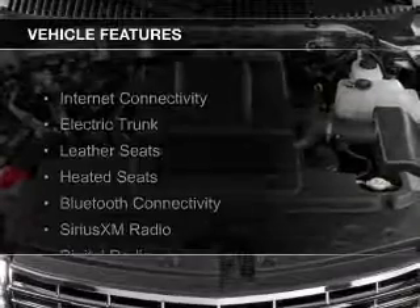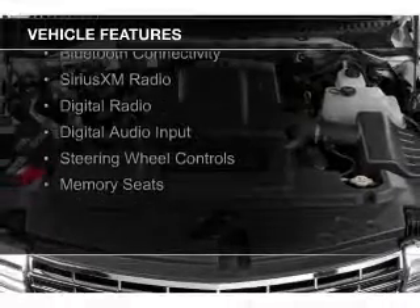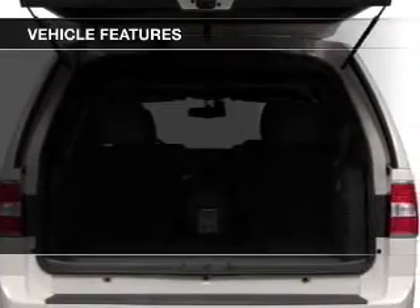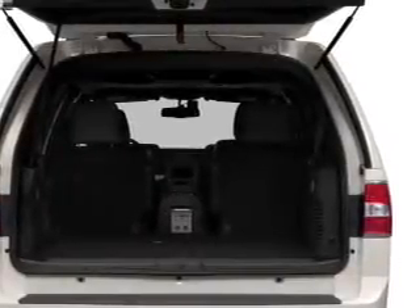The features include internet connectivity, electric trunk, leather seats, heated seats, Bluetooth connectivity, Sirius XM satellite radio, digital radio, digital audio input, and steering wheel controls.